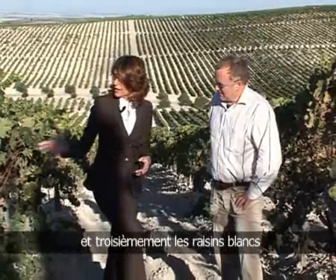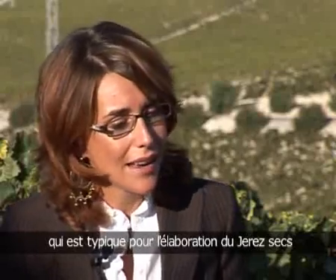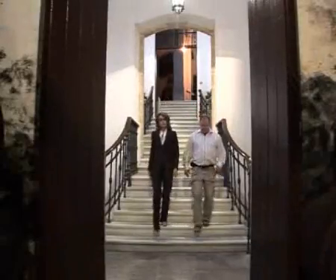Et en troisième place, les cépages, notamment le Palomino Fino, qui est un cépage blanc, un cépage médian, qui est le cépage typique pour les vins Fino, Amontillado et Oloroso — pour les vins de Jerez secs. Eh bien, nous allons aller déguster ça ensemble et voir un petit peu les différentes particularités de cette variété de Jerez.